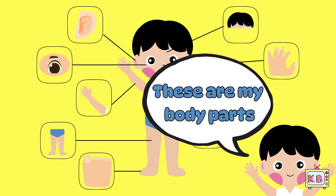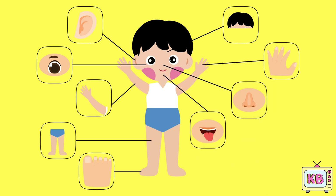This is your whole body. You have a head, neck, arms, hands, chest, tummy, legs and feet. Each part helps you move, play and explore.